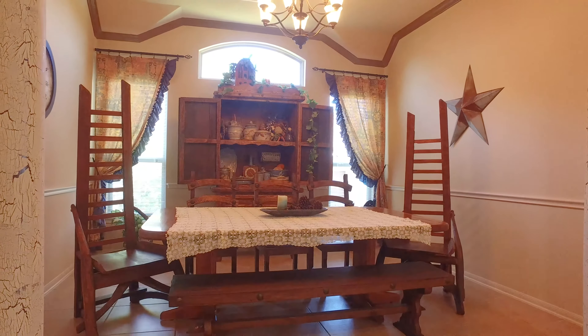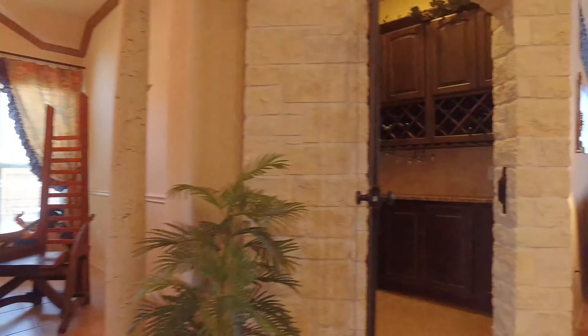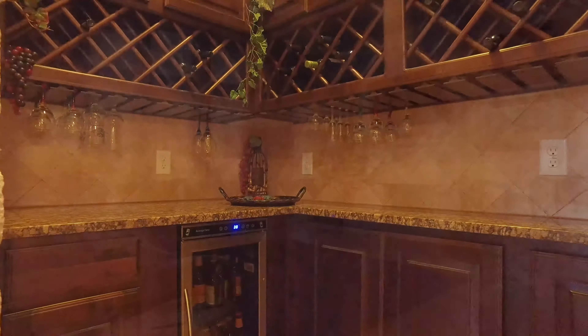The kitchen is amazing — it offers a double island. There's also a large utility room, full gutters and sprinklers. Look at this beautiful space.